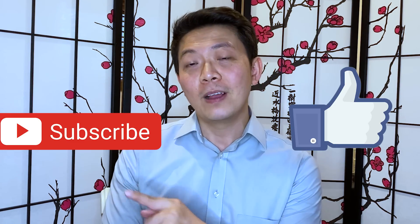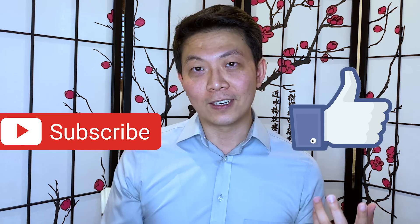Alright guys, that's all I have for you today. The spreadsheet is linked below so you can try your own numbers. Thank you so much for watching. If you liked the video, please give it a like and subscribe. Until next time, bye!